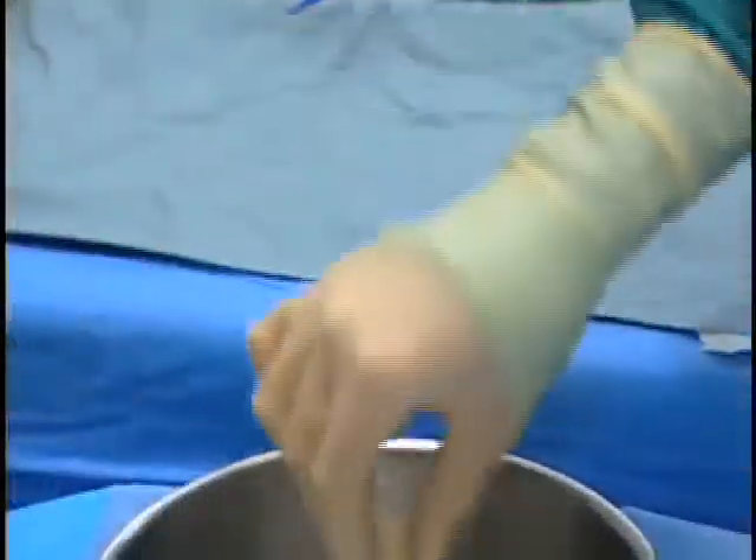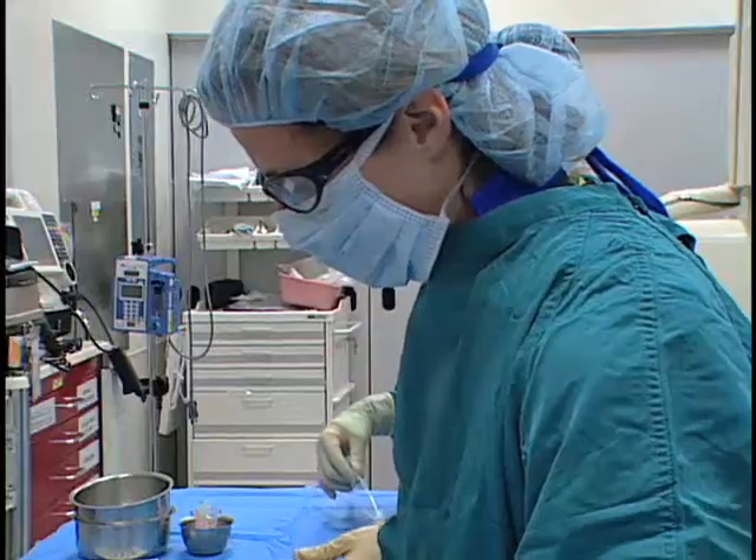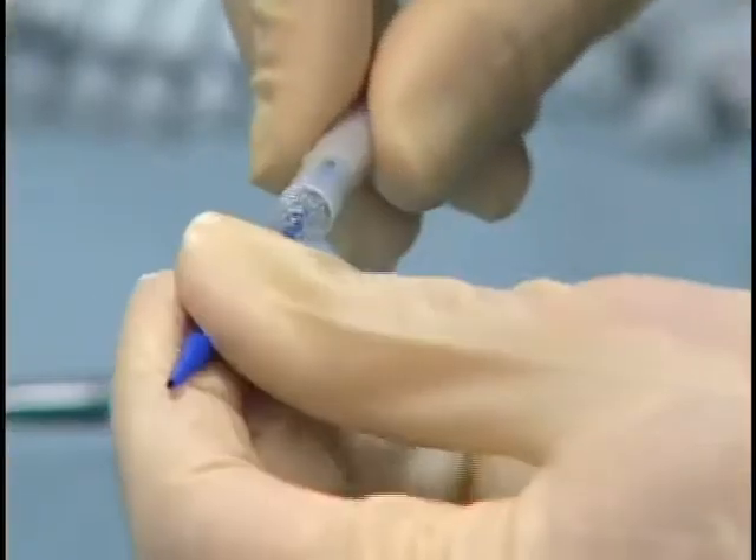Now, a breakthrough new valve being used at the University of Michigan Congenital Heart Center can help these patients delay or avoid multiple surgeries, helping them to enjoy a better quality of life.